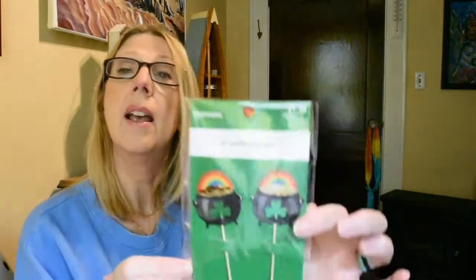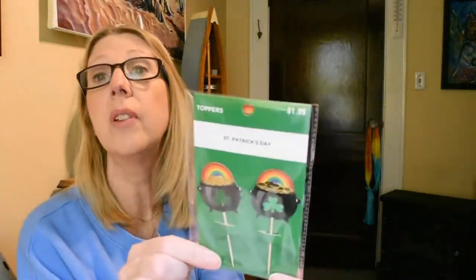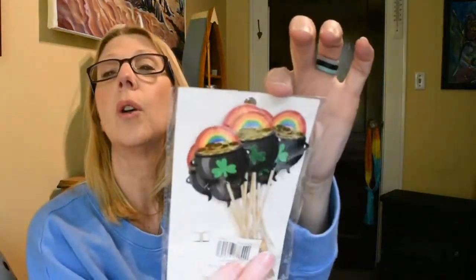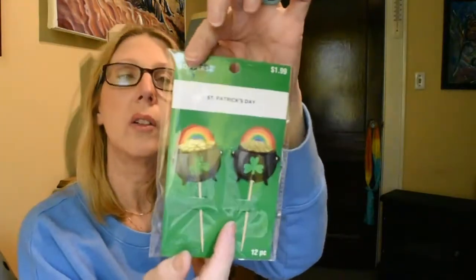Along those lines, I grabbed some St. Patrick's Day toppers. These were just a dollar because the St. Patrick's Day items were 50% off and these originally were $1.99. I have a St. Patrick's Day crafting corner coming up — I believe it goes live this Sunday — and I'm going to be making a St. Patrick's Day item, so I thought these could work for that. I like to give myself options in my crafting. For a dollar, I thought those were absolutely adorable — you get 12 of them.